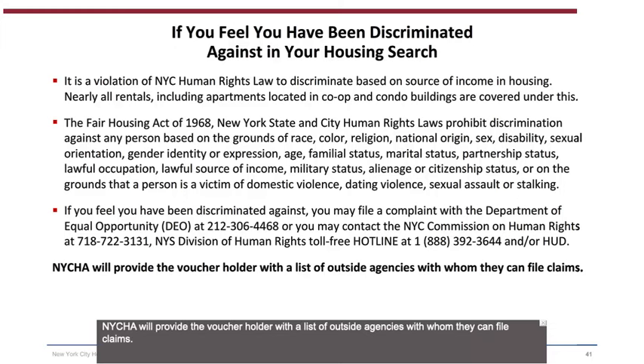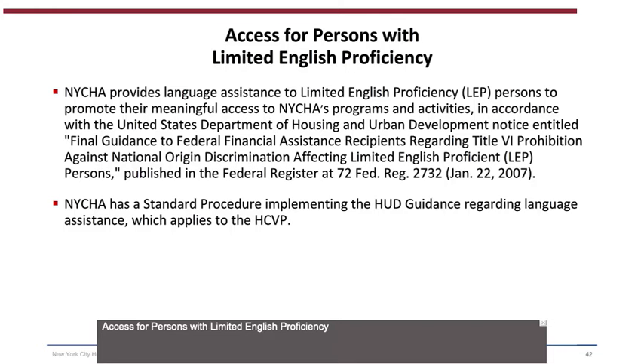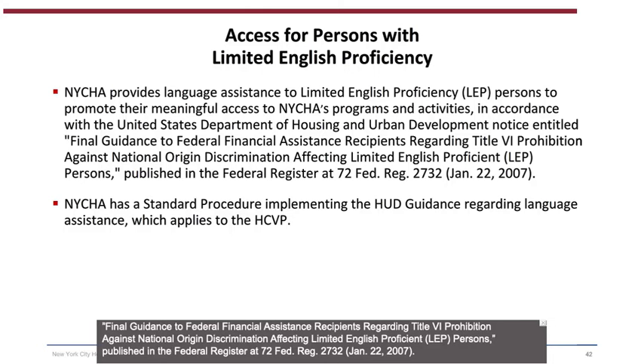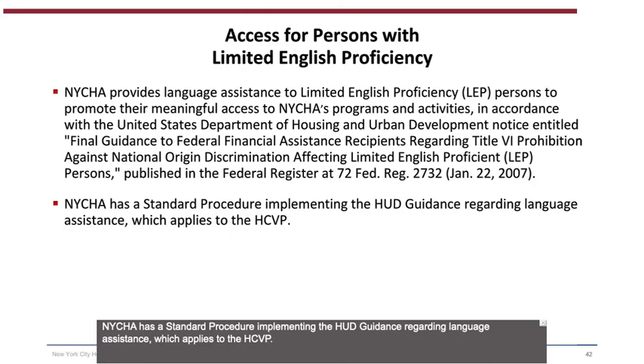NYCHA will provide the voucher holder with a list of outside agencies with whom they can file claims. NYCHA provides language assistance to limited English proficiency (LEP) persons to promote meaningful access to NYCHA's programs and activities, in accordance with HUD's Final Guidance regarding Title VI Prohibition Against National Origin Discrimination Affecting Limited English Proficient Persons, published in the Federal Register at 72 Fed. Reg. 2732, January 22, 2007. NYCHA has a standard procedure implementing the HUD guidance regarding language assistance, which applies to the HCVP.